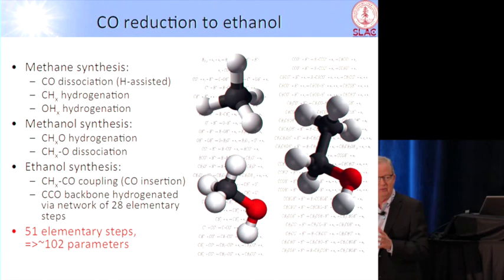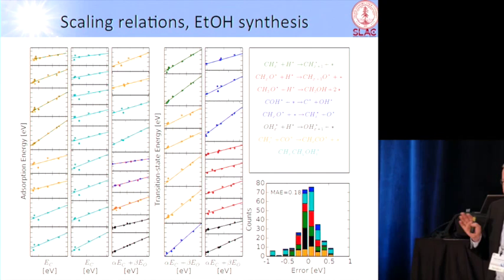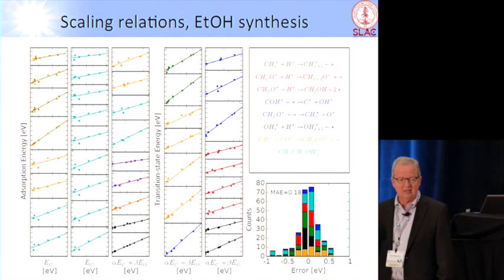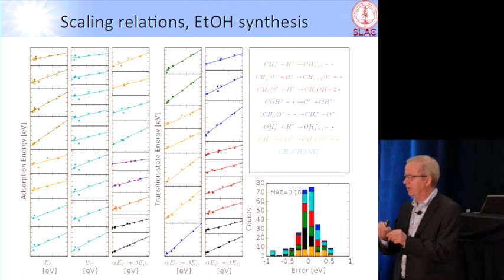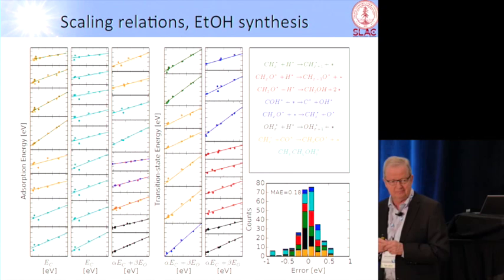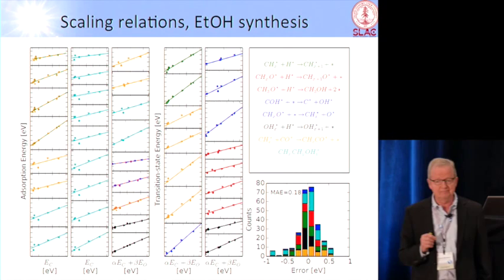One of the discoveries we have made over the last few years is that there are so-called scaling relations. It looks as if all these transition states and intermediates are very different, but in reality they're not. In all the chemistry I'm talking about, everything that we can make binds to the surface through a carbon atom or an oxygen atom, and that bond is something you can transfer from one intermediate to another, from one transition state to another.